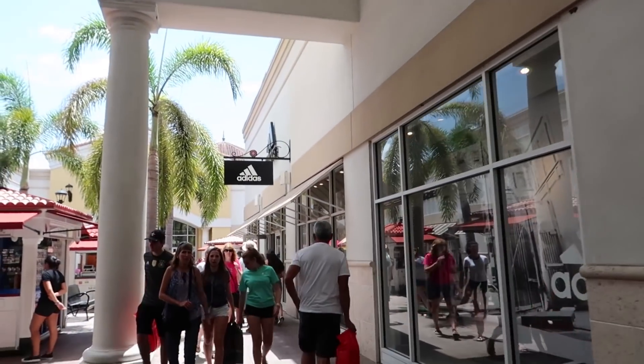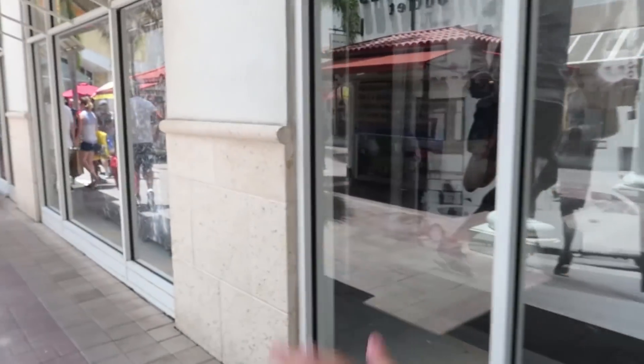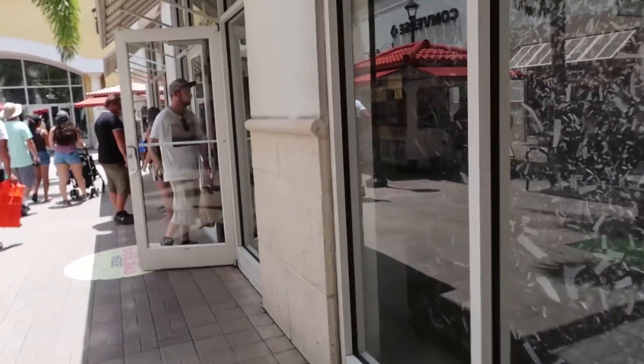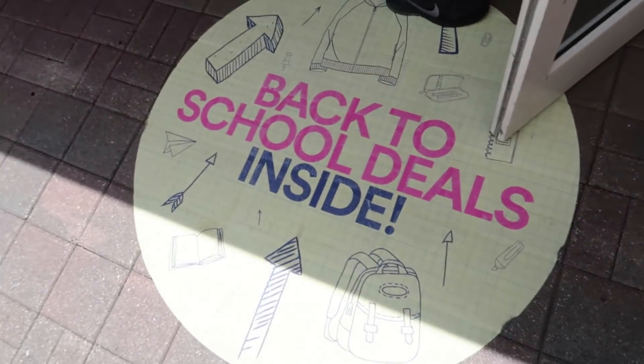Here it is guys - the Adidas outlet! If you did not see yesterday's video, we just came out of the Nike store and got some crazy stuff, but now it's time for Adidas. We can't go to the one back home because they're really mean, but here I think they allow filming, so let's see what we can cop for back to school.